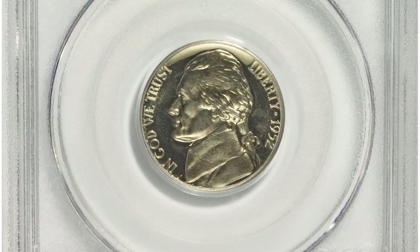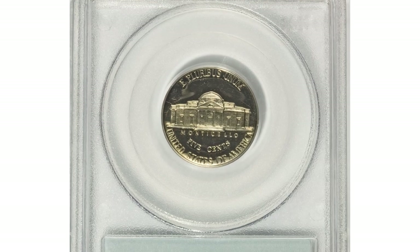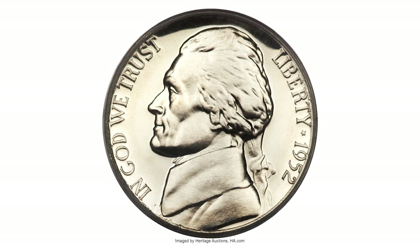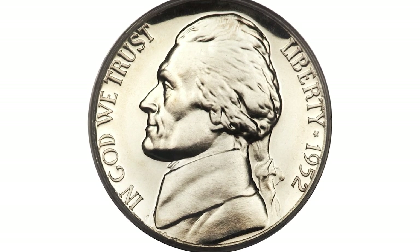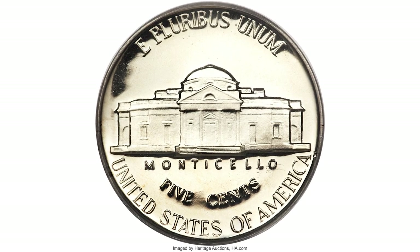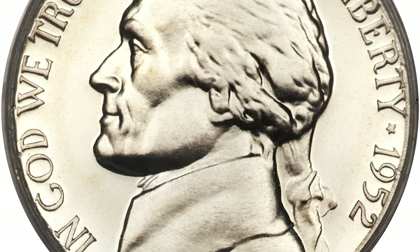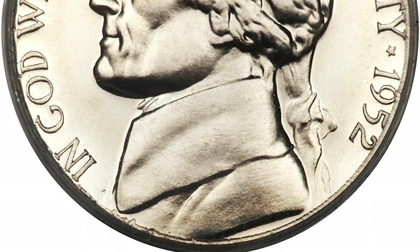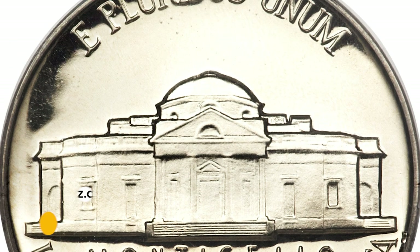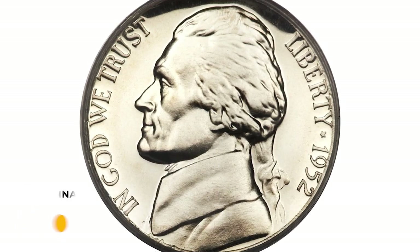Number three: a 1952 Jefferson Nickel in PR68 Deep Cameo condition. For many years, the finest Jefferson Nickels of this issue were a handful of PR67 Deep Cameo examples at PCGS. PR68 specimens are very scarce and command strong premiums. This example offers quicksilver surfaces with no more than a hint of golden color and deep, flawless mirrored reflectivity. It ended up selling for $14,950.